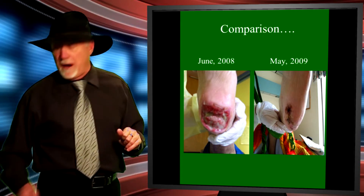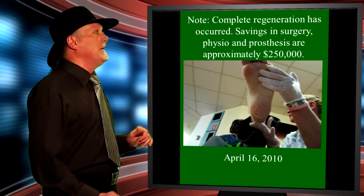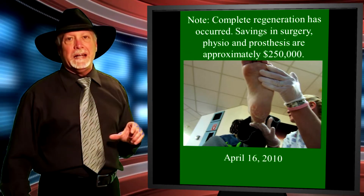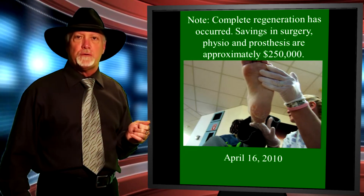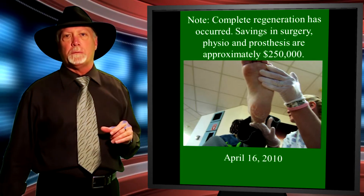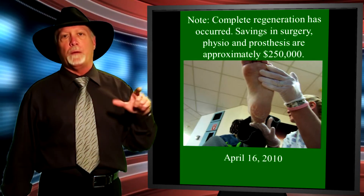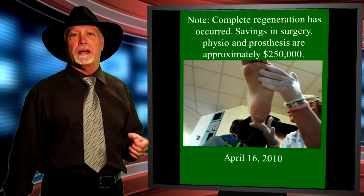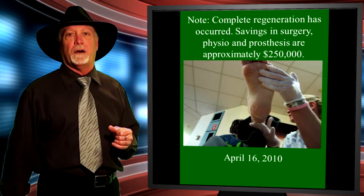Knowing that the man was MRSA positive, less than a year later the foot is completely healed with no damage left whatsoever and no surgery to remove the foot itself. This was all done with the sheepskin disposable wound dressings, changed twice daily — once in the morning and once at night — utilizing the long boot to maintain limb temperature and optimize blood flow to the limb.